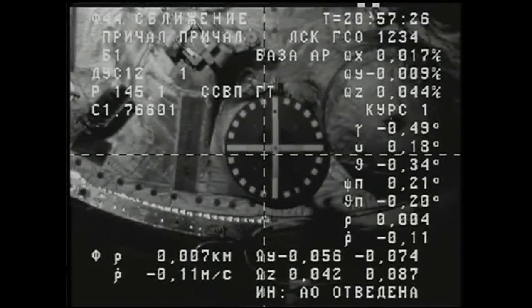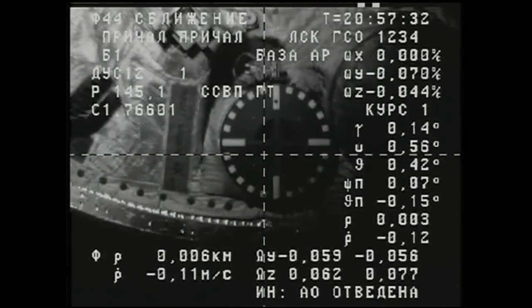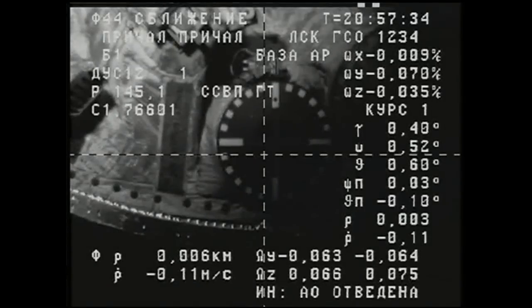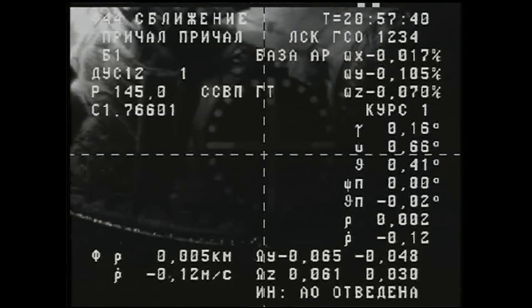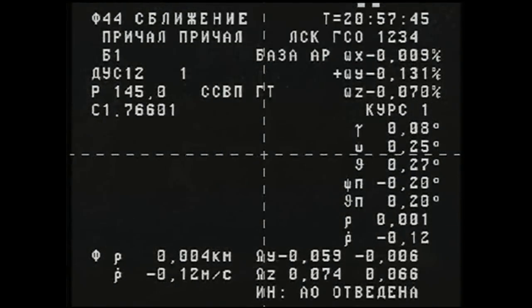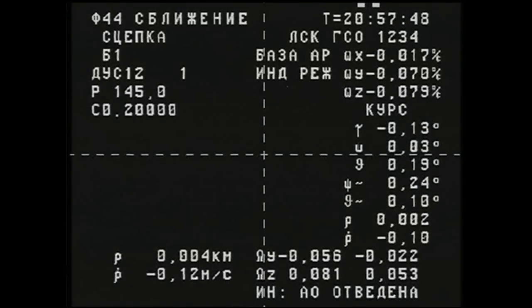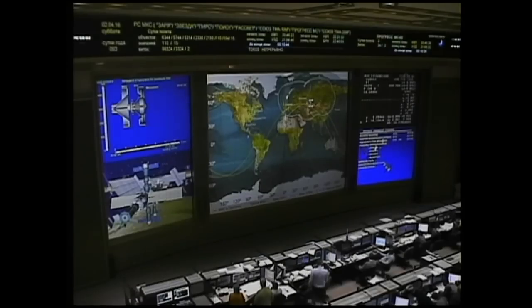Contact confirmed! Capture confirmed! We confirm that there is confirmation of both contact and soft capture. Docking confirmed at 12:58 PM Central Time, 1:58 PM Eastern Time.